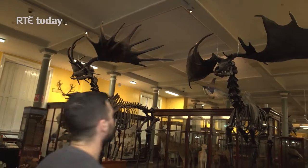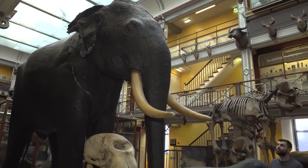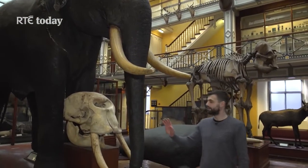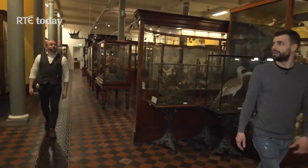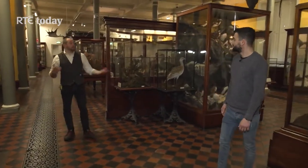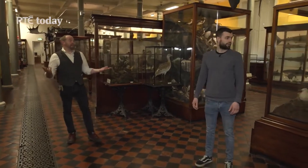Obviously given the times that are in it, we're going to be maintaining social distancing and being as careful as we can. So Paolo, tell me a little bit about what you have on the ground floor here. Well, the ground floor is the Irish room, so these are all the animals that you get in Ireland.